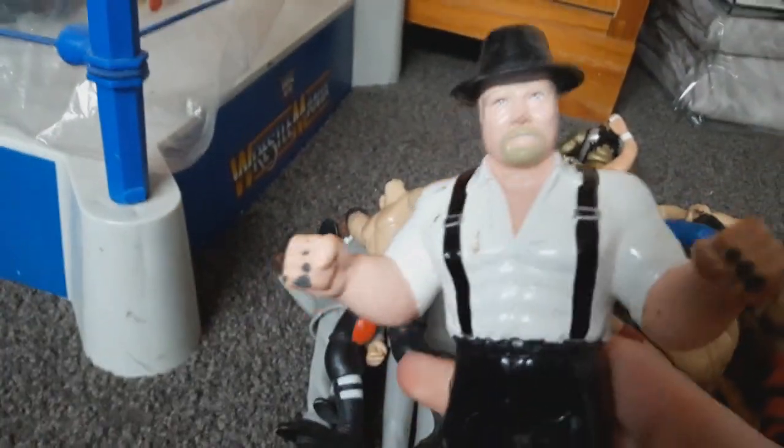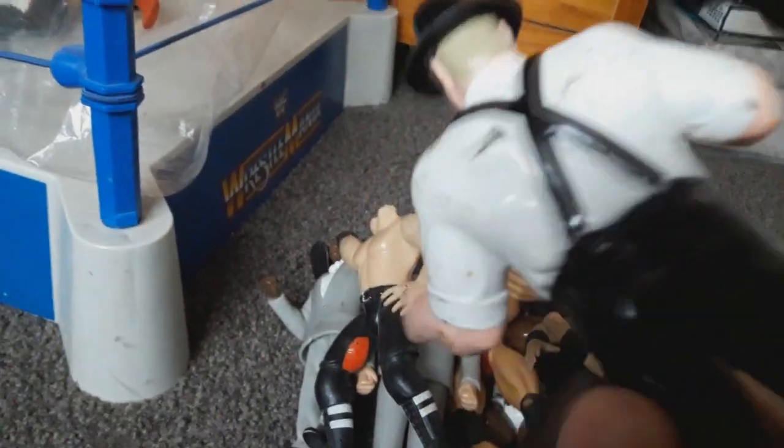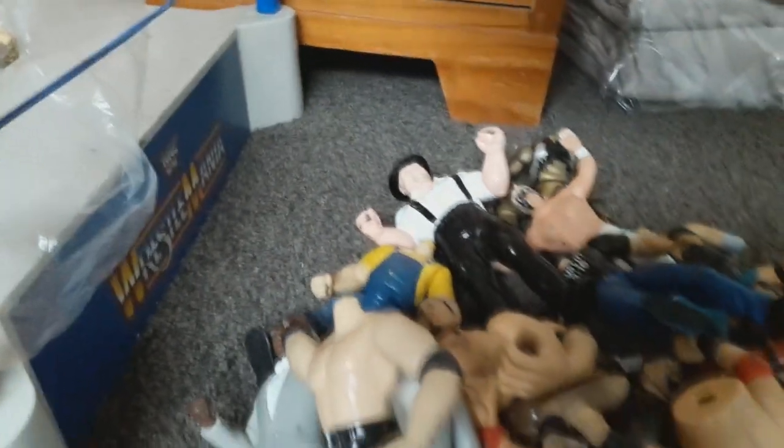We've got Stone Cold Steve Austin's body. This is a big figure - this is like an LJN figure I'm pretty sure. If I had to take a guess I would guess this is Mr. Fuji, but who really knows. Yeah, this has some weight to it - this is definitely an LJN style figure. It's got to be LJN. And we've got Road Warrior Animal.